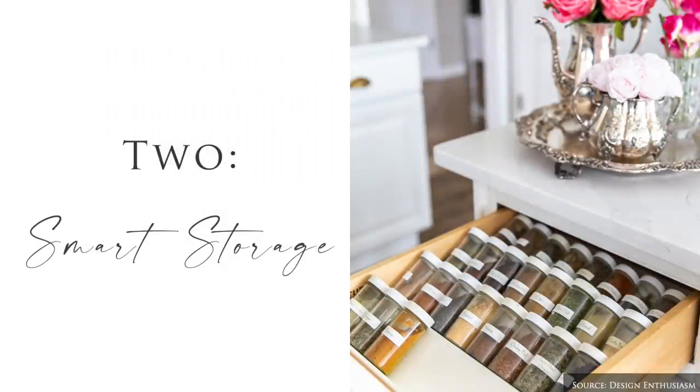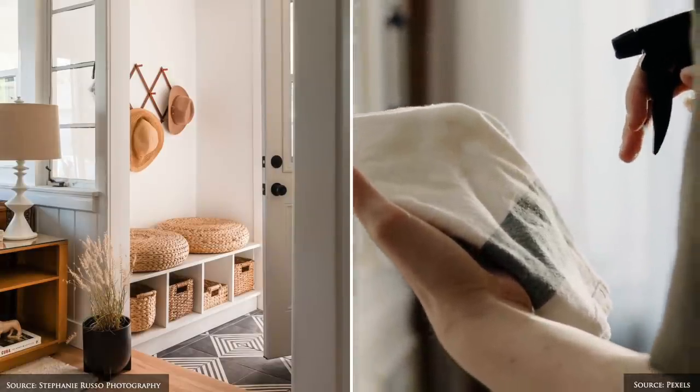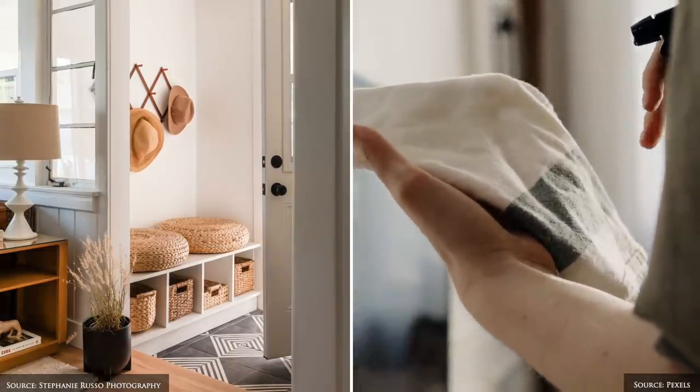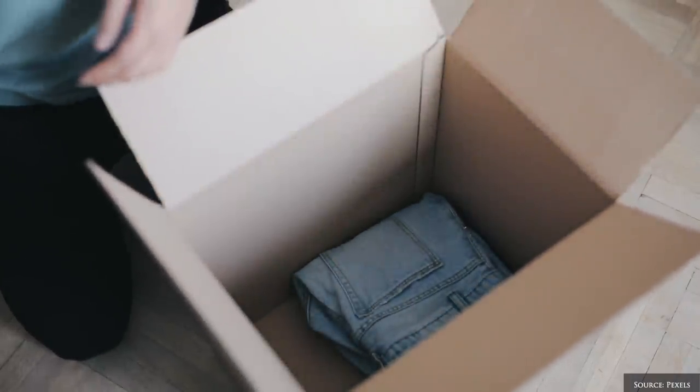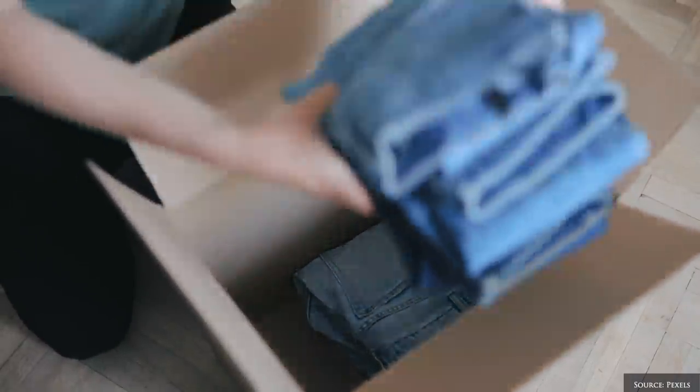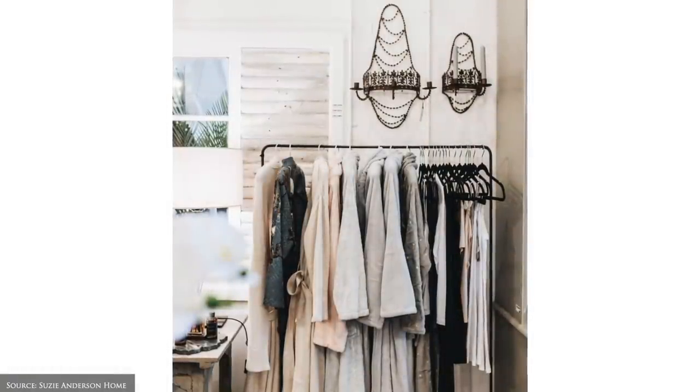The next tip is to clean, organise and declutter each room. Set aside 10 to 20 minutes each day to sort through your items, create a yes, maybe and no pile. We like to put items in the maybe pile away in a cupboard for a few weeks, and if you haven't thought about the items or don't remember what's in there, chances are it's ready to be donated.